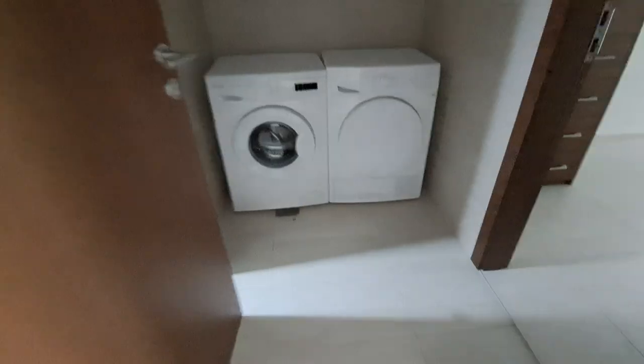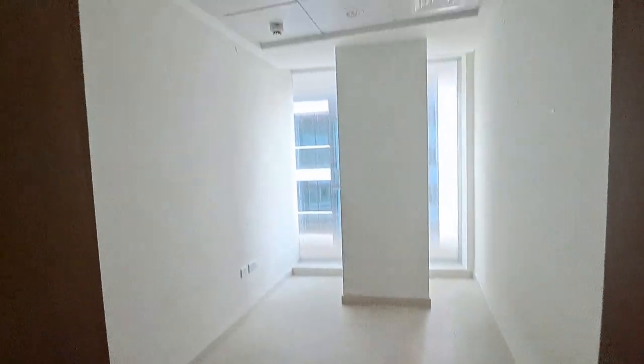Opposite we have maid's area with washer and dryer. The maids room is nice and spacious.